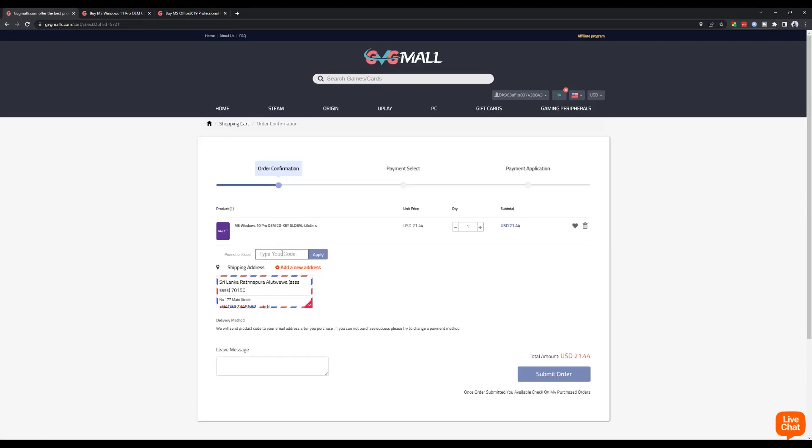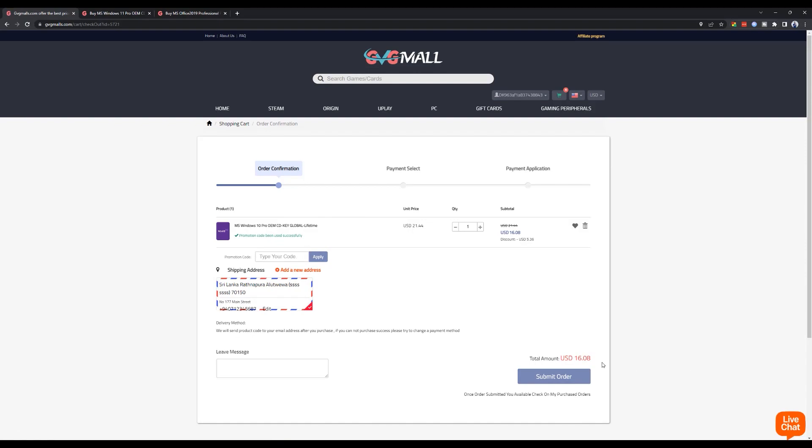If you want to apply a discount code, you can use the DW20 code. Using the DW20 code will give you $10 off your purchase.